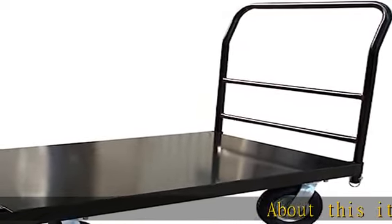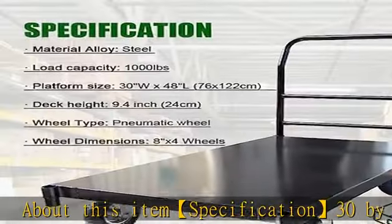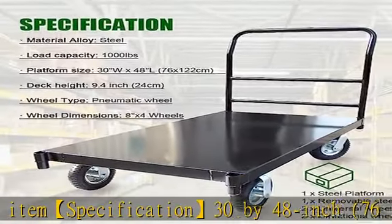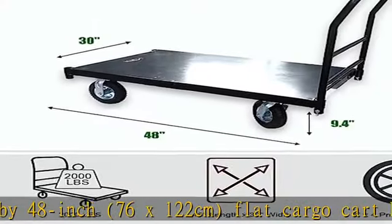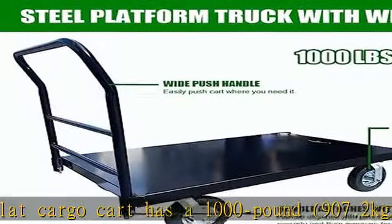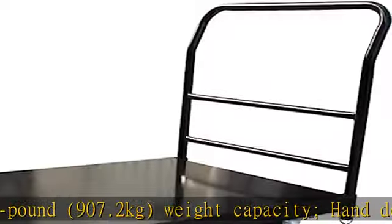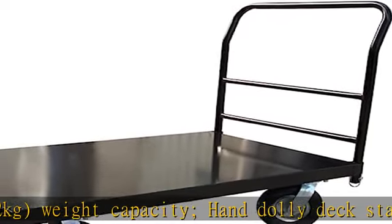Specification: 30 by 48 inch (76 x 122 centimeters) flat cargo cart has a 1000 pound (907.2 kilograms) weight capacity, and the dolly deck stands 9.4 inches (24 centimeters) from the ground.